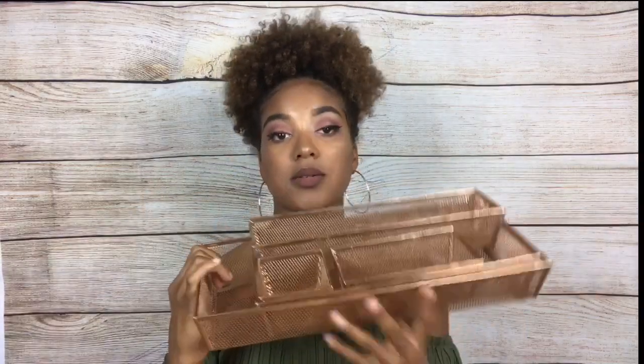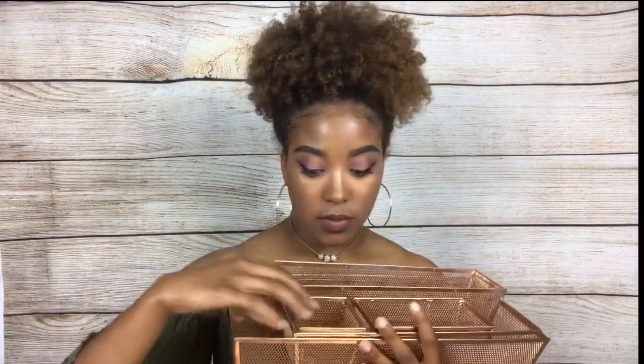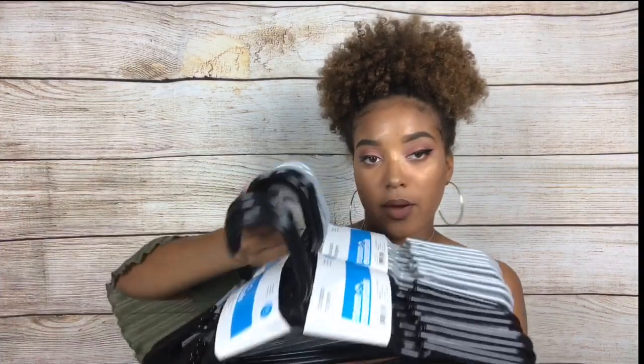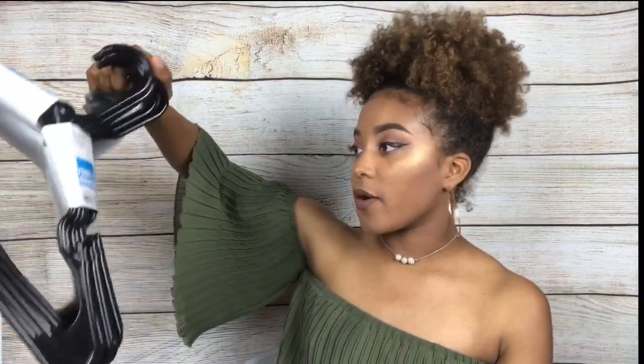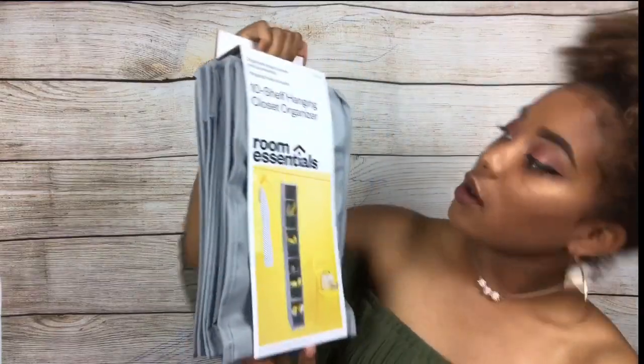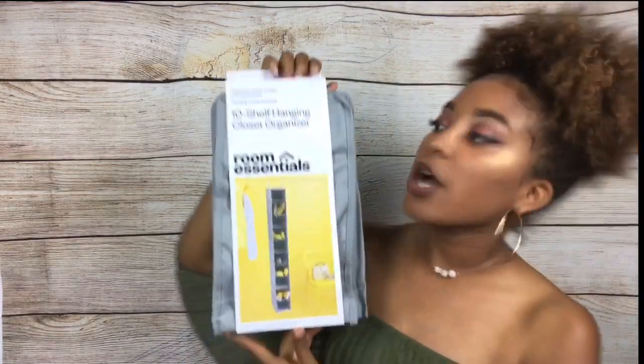I got these little desk dividers for storage from Target and I actually spray painted them a rose color. Here's another collapsible storage bin from Walmart. I got two packs of hangers — a black pack and a gray one, 18 per pack so that's 36 total, and I think I'll need to get two more. I also got a 10-shelf hanging closet organizer from Target, and I'm going to be putting my shoes in there.